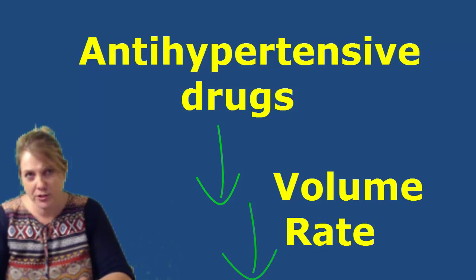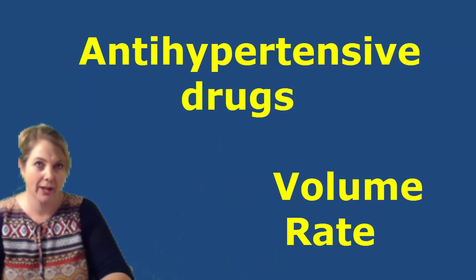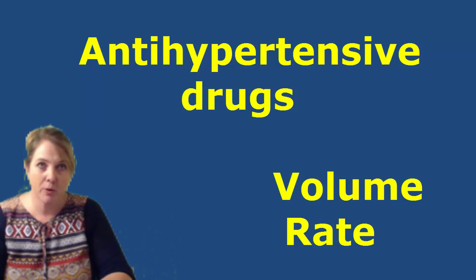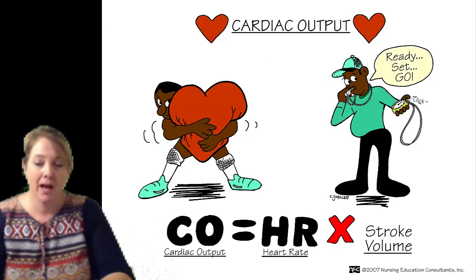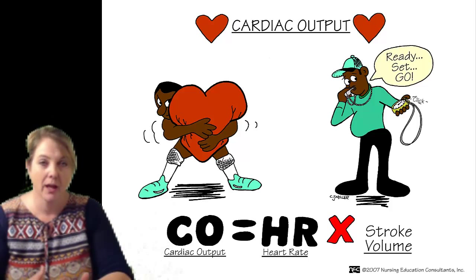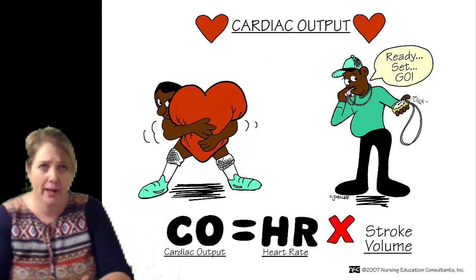First thing for us to know, it is important to make sure that you understand what cardiac output actually is. As a reminder, it is actually beats per minute (BPM) times SV, which is stroke volume — that is the actual volume that your heart pushes out with each contraction — and that equals cardiac output.